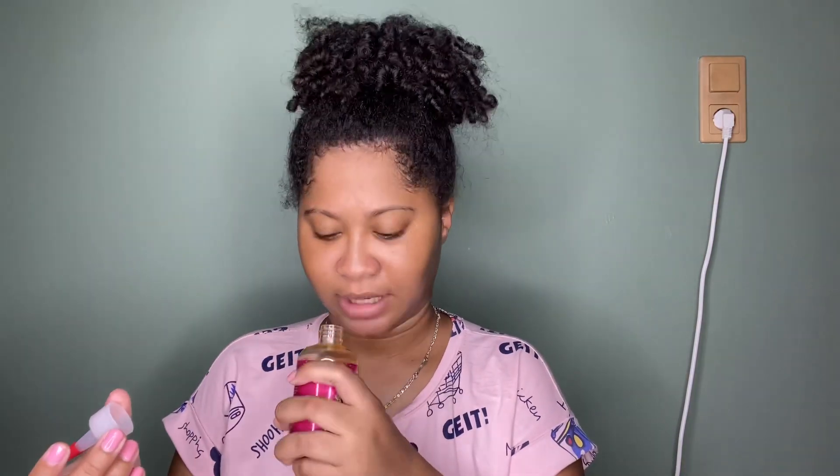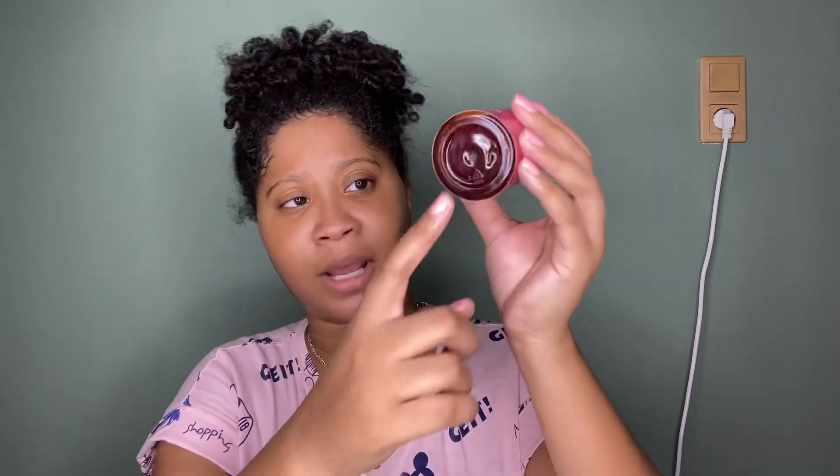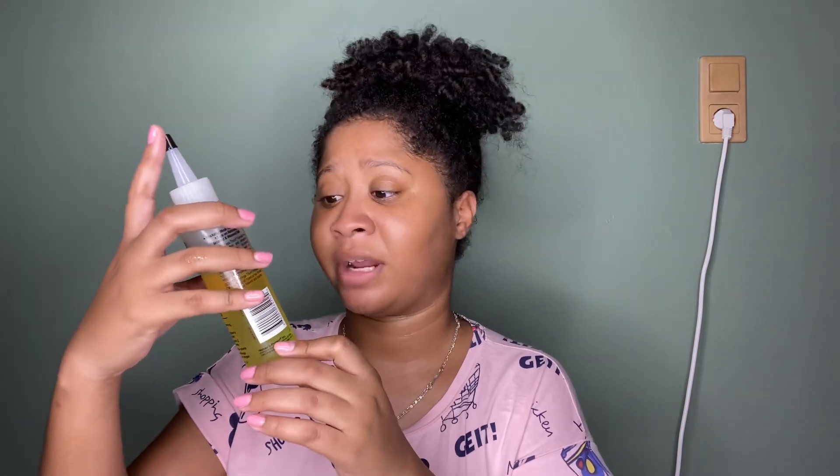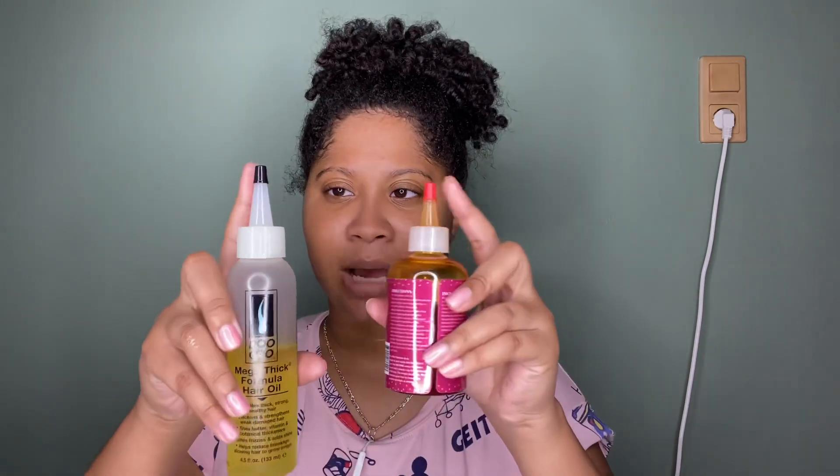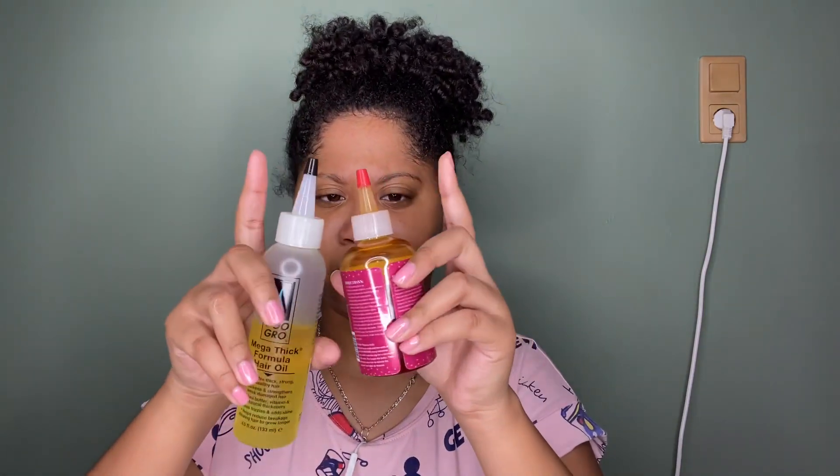The Do Grow one smells very sweet. The Canvas Beauty one smells just like plain old castor oil. The Canvas Beauty also has cayenne pepper at the bottom, so you shake it up to activate it. The Do Grow does not have any powder, even though it has many extracts.